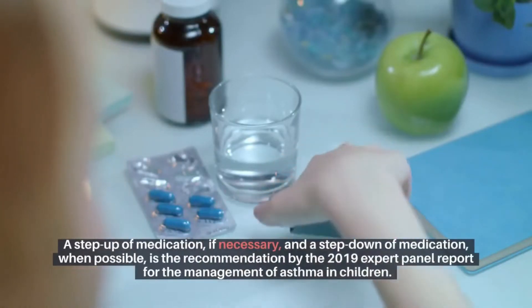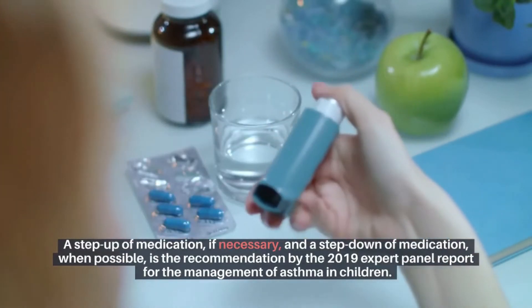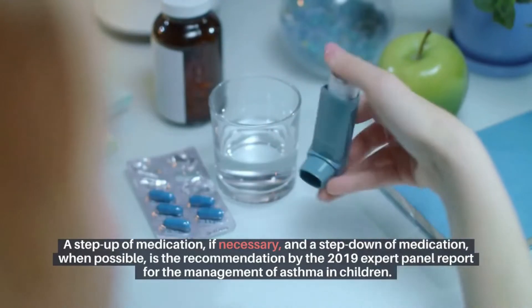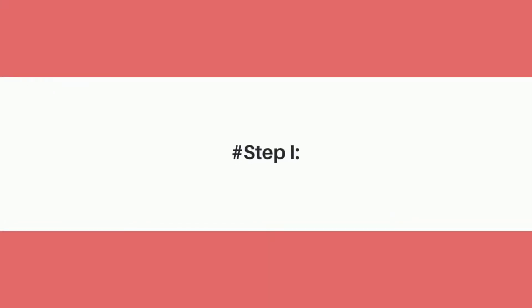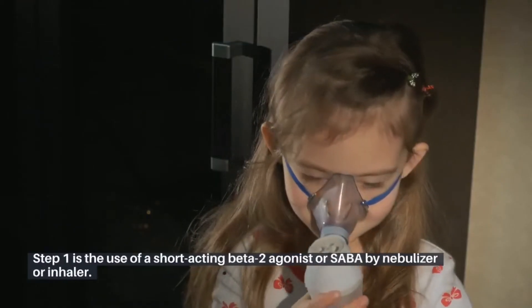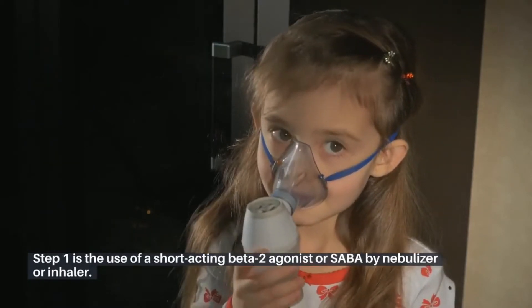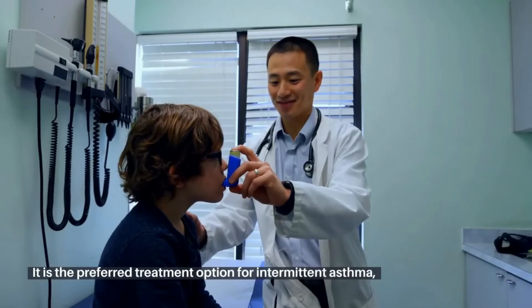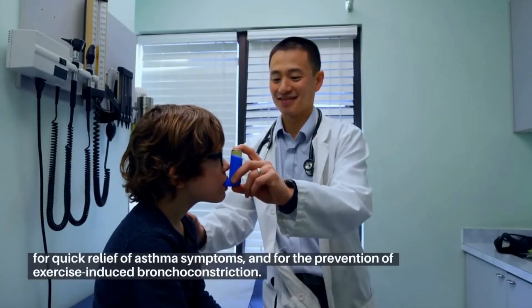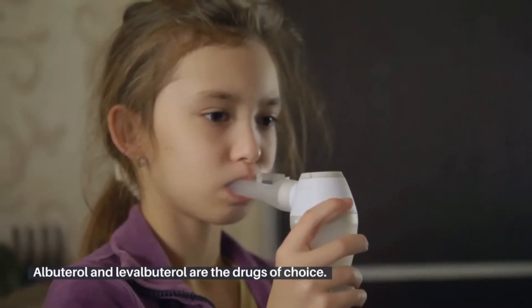A step up of medication, if necessary, and a step down of medication when possible, is the recommendation by the 2019 Expert Panel Report for the Management of Asthma in Children. Step 1 is the use of a short-acting beta-2 agonist, or SABA, by nebulizer or inhaler. It is the preferred treatment option for intermittent asthma, for quick relief of asthma symptoms, and for the prevention of exercise-induced bronchoconstriction. Albuterol and levalbuterol are the drugs of choice.